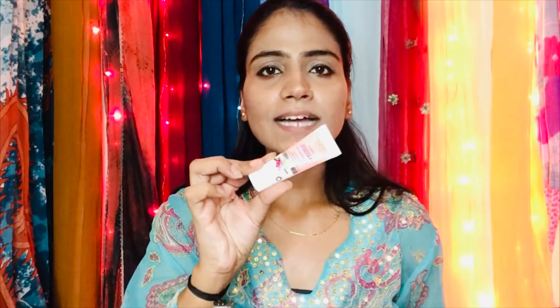In today's video, I am going to show you a night cream which is VLCC Snigda Night Cream. Which you can see in this way. I showed you the short packaging which I tried to use.